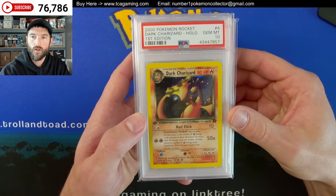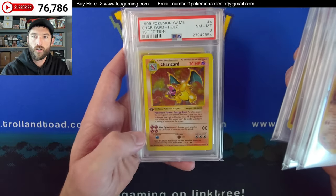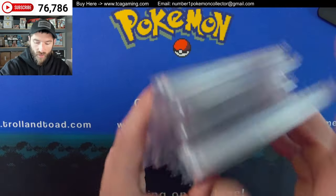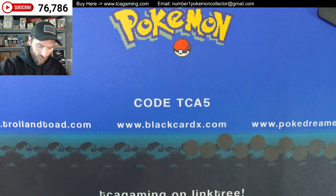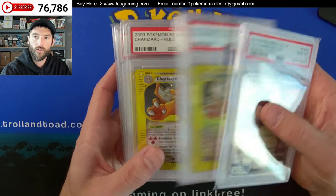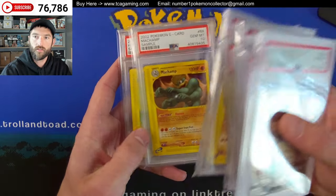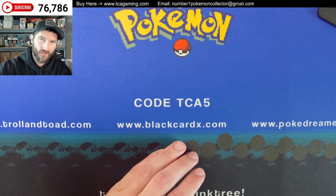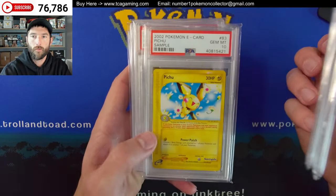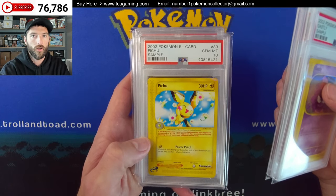We've got a Dark Charizard — this is the Non-Holo Dark Charizard. There's a Blaine's Charizard, another one. We've got an 8 for the PSA 8 base set Charizard. Another PSA 8, there's an 8.5. There's the Shiny Hidden Fates Zard — we've got the Reverse Holo and the Regular Holo. Then we have some sample cards. I believe this is the entire sample set minus Koffing and Pikachu — for some reason I missed those. But I do have at least one Pikachu in a PSA 10, and I think maybe one in a lower grade too.